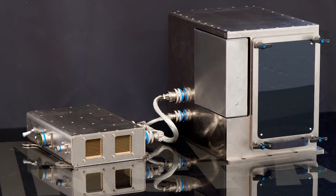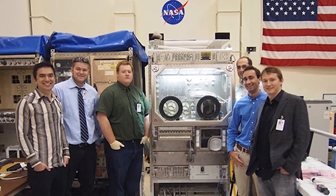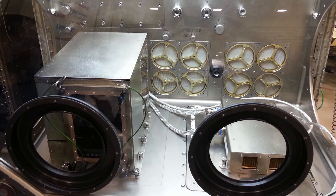NASA has announced that it will send a 3D printer with their space shuttle that's scheduled to take off next week. So why does NASA need a 3D printer to go to space? This decision was made to lower the cost of sending items to space shuttles after they have launched. Sending one pound of material into orbit can cost up to $10,000, and 3D printing can help lower that cost.